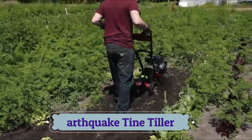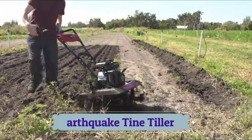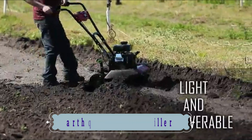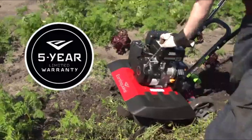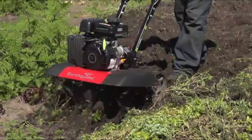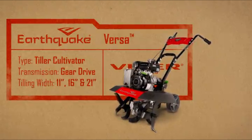Prepare wide-open spaces of land in the spring, maintain rows in the summer, and do major cleanup in the fall. Never before has a front tine tiller been this easy to maneuver in a garden. The unit is light enough to turn on a dime, and with its low center of gravity, it hugs the ground for unmatched stability. The Versa comes with a five-year limited warranty. The Earthquake Versa Front Tine Tiller.